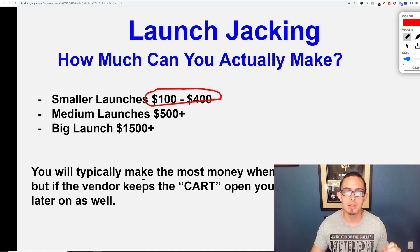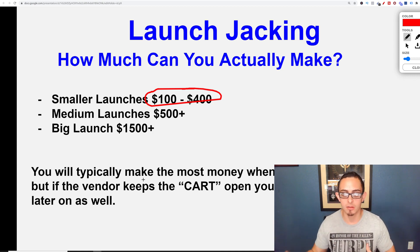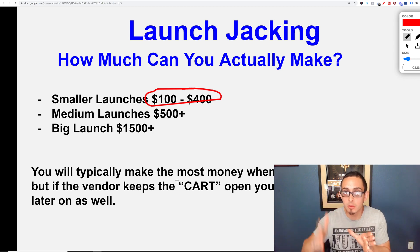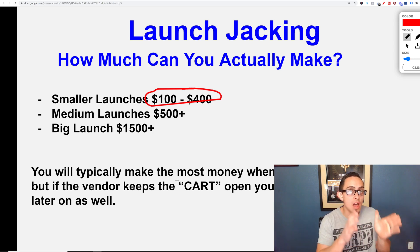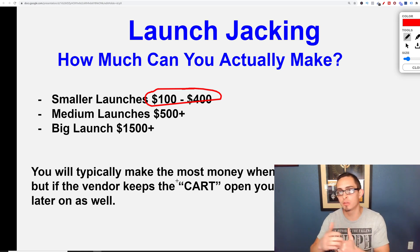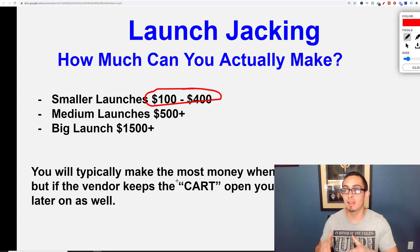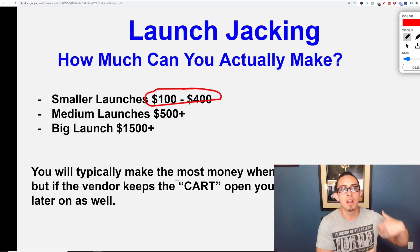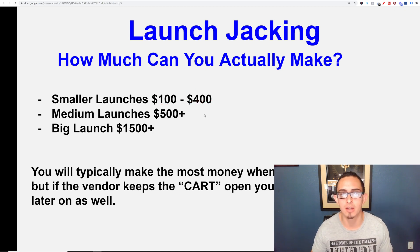You will typically make more money when the product launches and the vendor keeps the cart open so you can make money later on. Let's just say there's a launch — the vendor can close the cart or keep it open depending on how they do it. You will make a lot of money very quickly if they close the cart because they'll launch the product for two weeks, then close it so no one can buy, which creates a lot of scarcity and gets more sales right away.